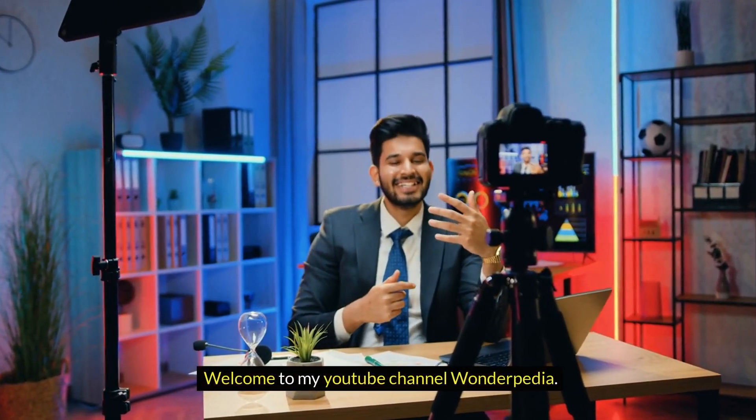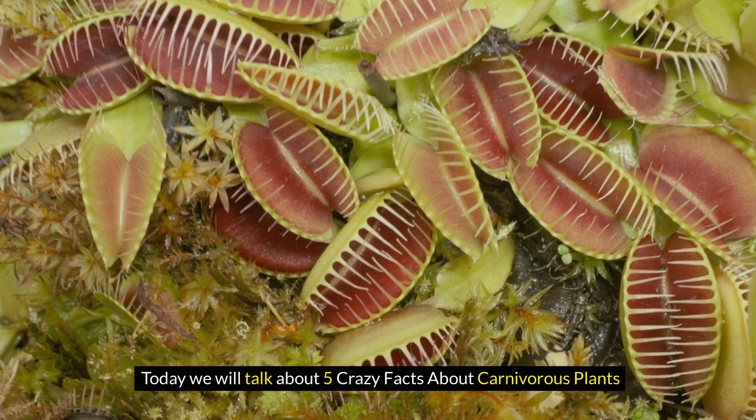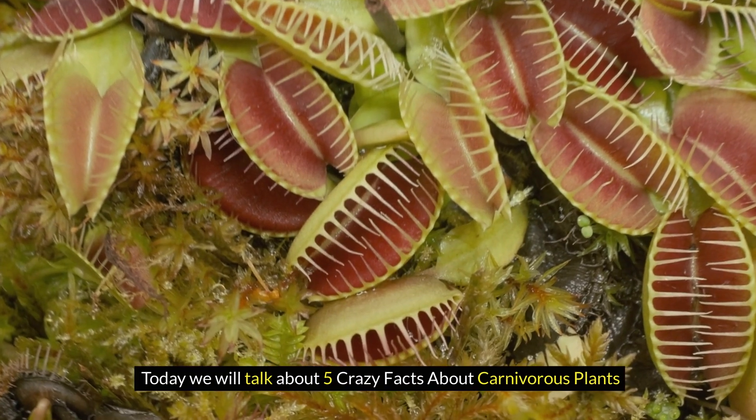Welcome to my YouTube channel, Wonderpedia. Today, we will talk about five crazy facts about carnivorous plants.